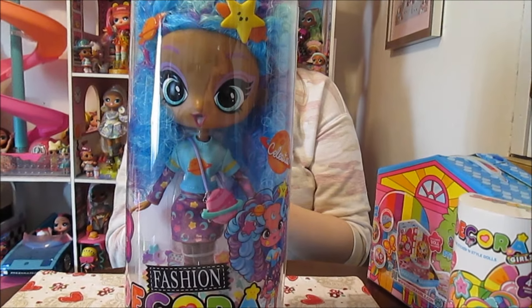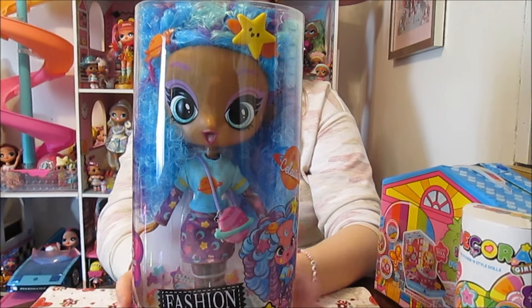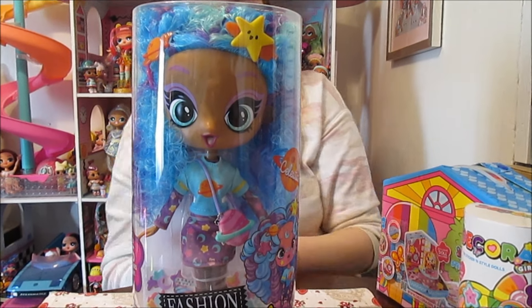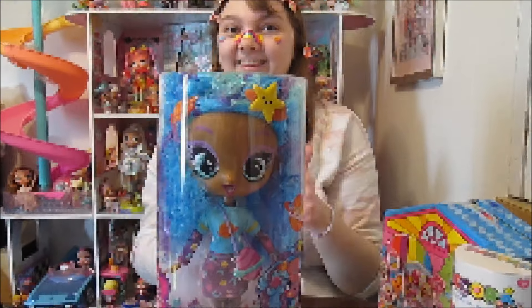We're super excited to have Celestia as our first one. She is so pretty! Her theme is galaxy — super cool. So are we ready to get her out of the box and take a closer look? Let's do it!